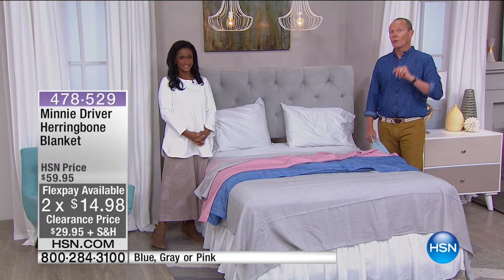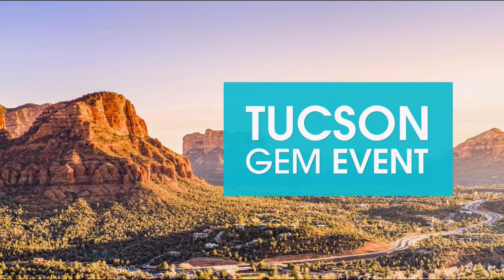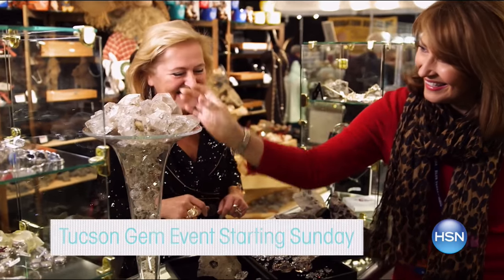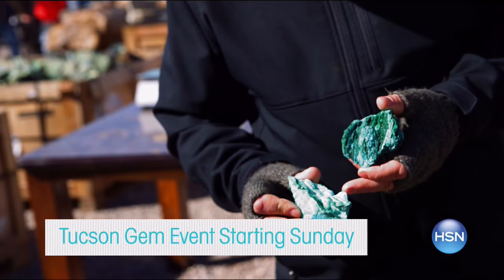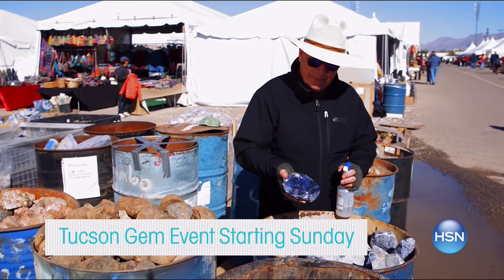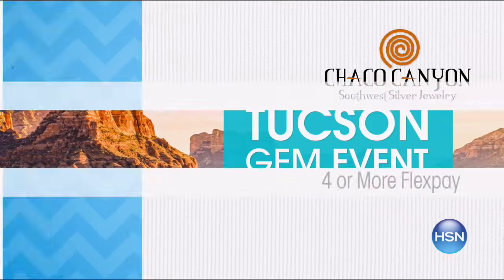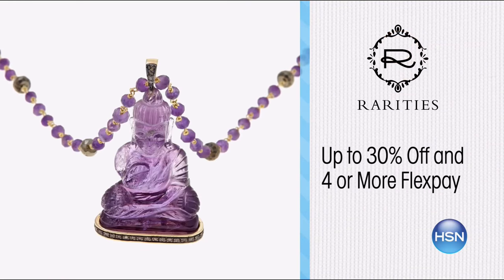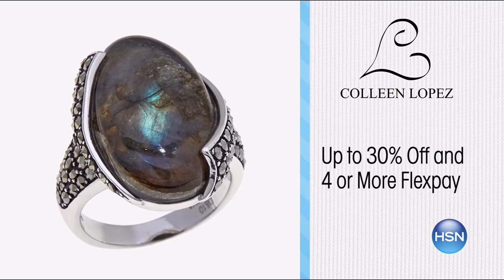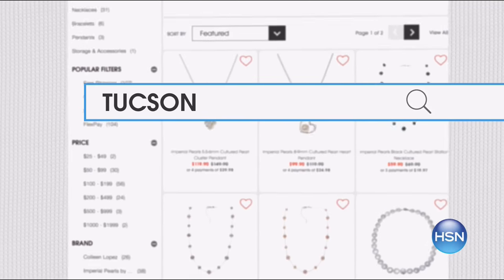Tucson Gems Show is on right now. Discover exotic gems and unique finds from your favourite HSN brands during our Tucson Gem event starting Sunday. Jay King, Carol Brody, Colleen Lopez and more will be here. Don't miss the Tucson Gem Discovery item in every show, plus enjoy up to 30% off and four or more flex pays. Search Tucson Gem at hsn.com for the collection.